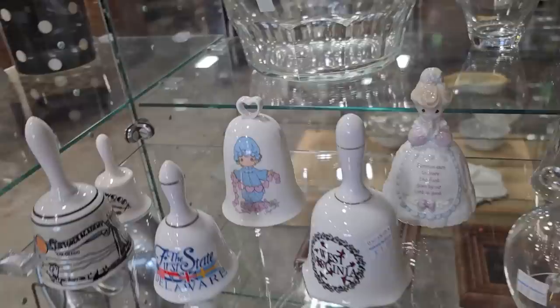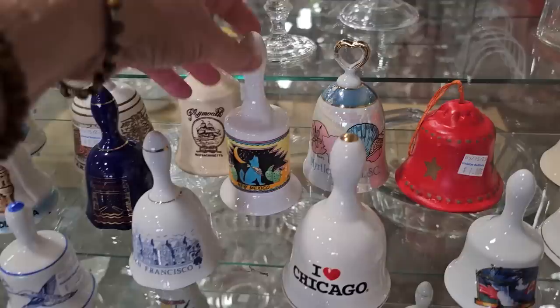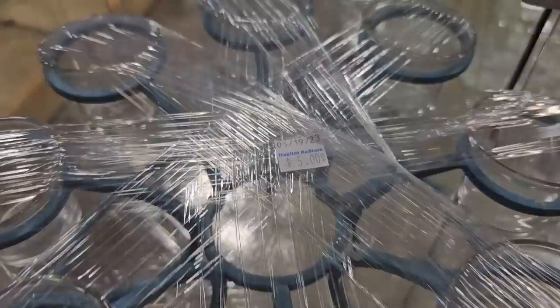It looks like they've collected bells from different states. There's Idaho, I see Chicago, there's New Mexico, and Myrtle Beach from South Carolina, and Kansas. If you're a bell collector, definitely check out this ReStore — I think they were like $1 apiece. And I thought this votive holder was pretty. They've got it wrapped up so you don't break it, but it's $5.